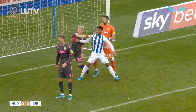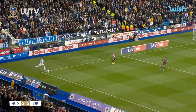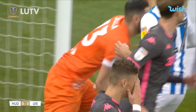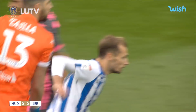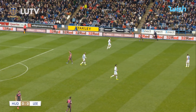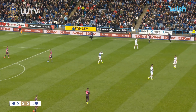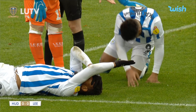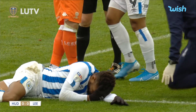Alioski is trying to keep an eye on Kachunga, making life as awkward as possible for Kiko Casilla as the ball is curled in. The header is clean but not powerful, dropping straight into the hands of Casilla. Two Huddersfield players have collided in the process and both have suffered head injuries. The ball is immediately cleared into touch so that treatment can be administered.